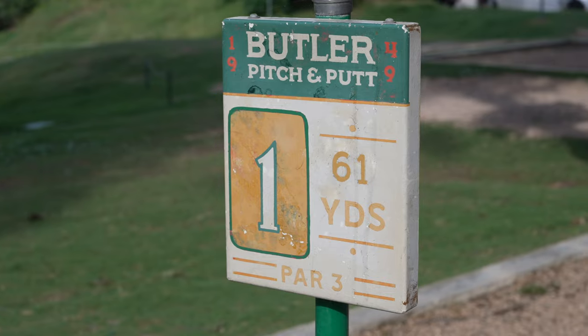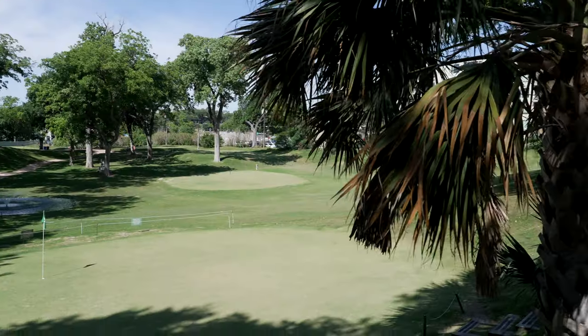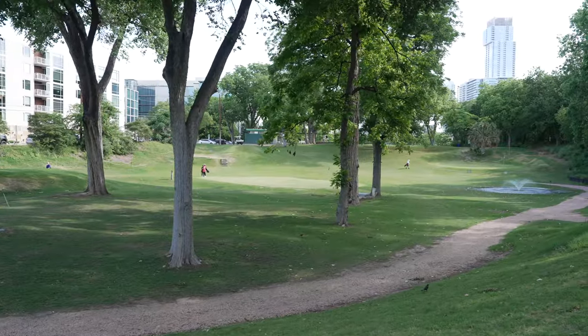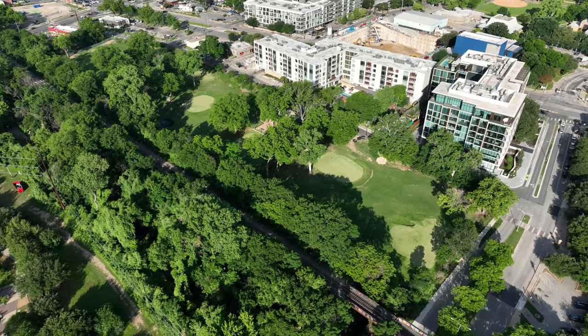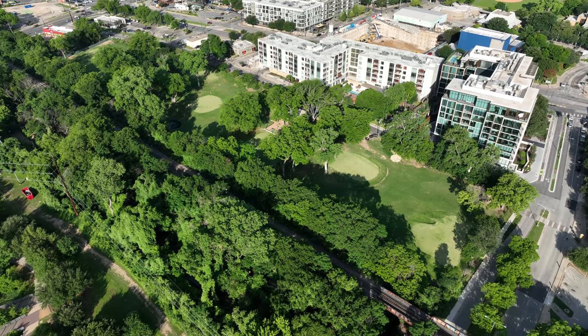Each hole on the course ranges in length from about 60 to 100 yards. There are a few hills and trees to contend with as you play. Hole number seven is the signature hole and features a pond right in front of the green. Golf legends Ben Crenshaw and Tom Kite golfed this course back in the day.